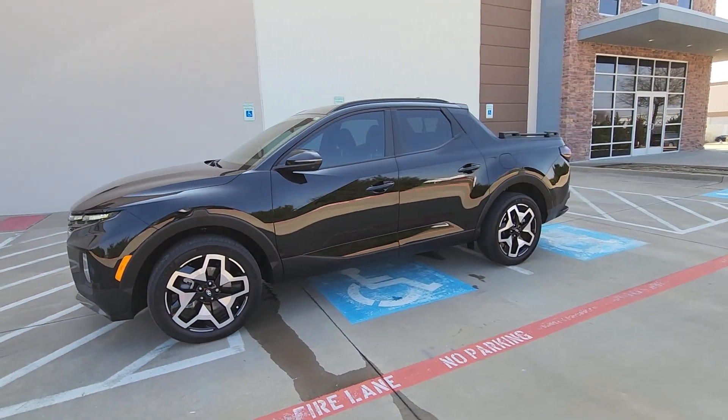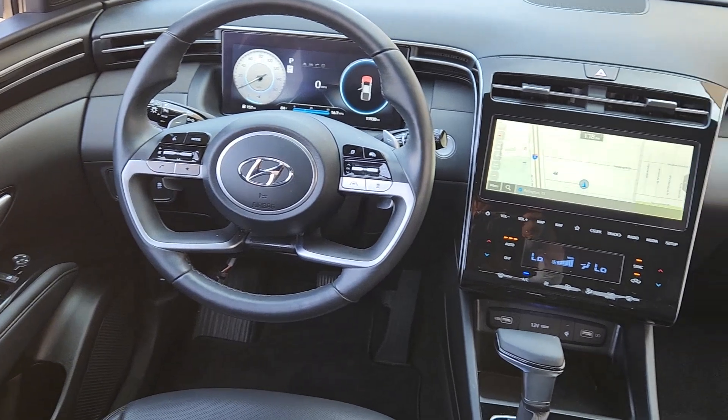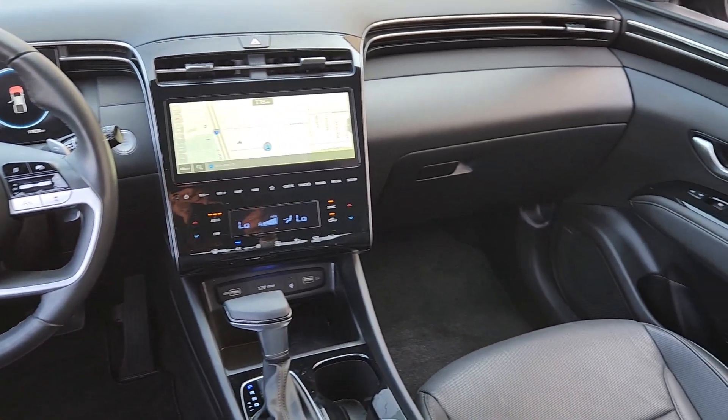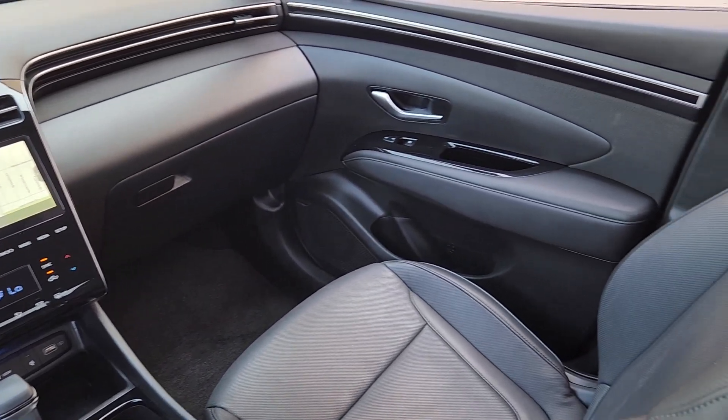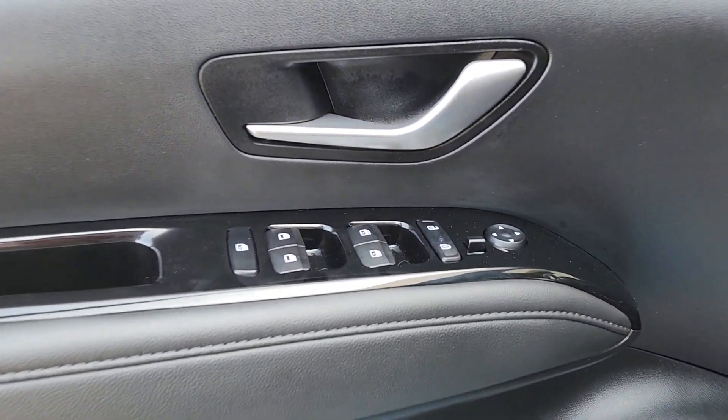The following are some of this vehicle's highlighted options: heated steering wheel, Apple CarPlay and Android Auto, navigation system, moonroof, keyless entry, premium sound system, cooled front seats, heated mirrors, and satellite radio.